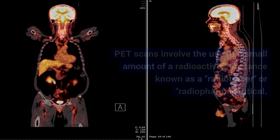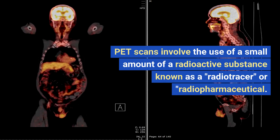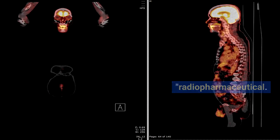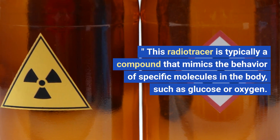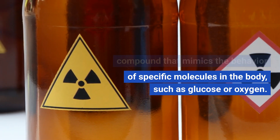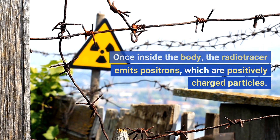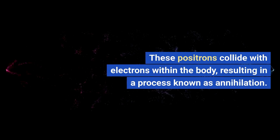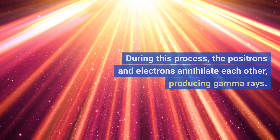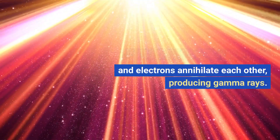PET scan basics. PET scans involve the use of a small amount of a radioactive substance known as a radio tracer or radiopharmaceutical. This radio tracer is typically a compound that mimics the behavior of specific molecules in the body, such as glucose or oxygen. Once inside the body, the radio tracer emits positrons, which are positively charged particles. These positrons collide with electrons within the body, resulting in a process known as annihilation. During this process, the positrons and electrons annihilate each other, producing gamma rays.